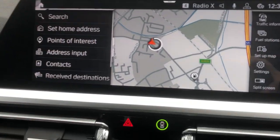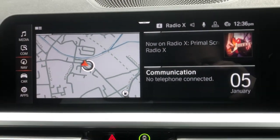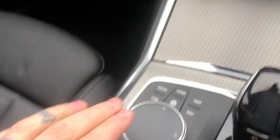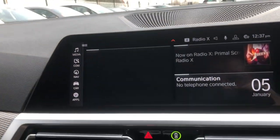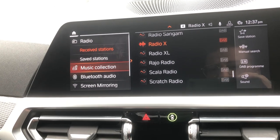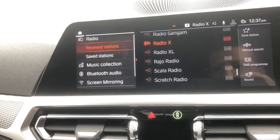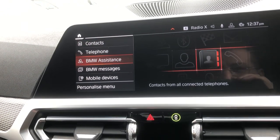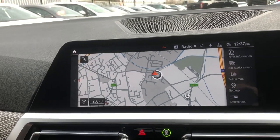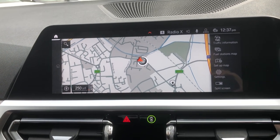Moving across to the media system — it's touchscreen if you wish, and very easy to use with the iDrive too. Click on media and you've got radio, DAB, FM, AM, music collection, Bluetooth audio, screen mirroring, and mobile devices. Scroll down for communication and telephone. You've got navigation which you can put on the big screen — a nice open display, high contrast, high resolution, and super simple to use.